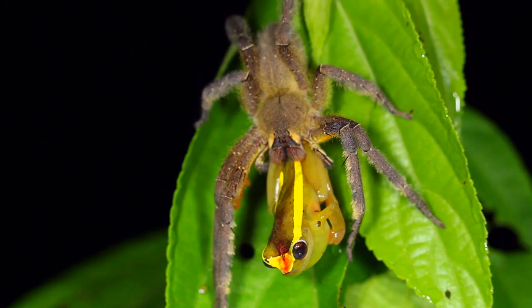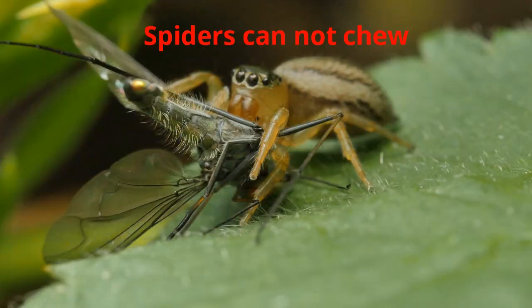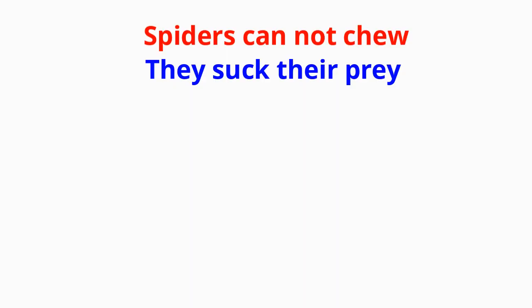Did you know spiders cannot chew their food? They have to suck their prey in order to eat.